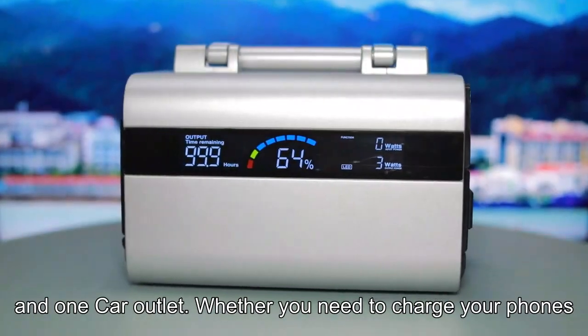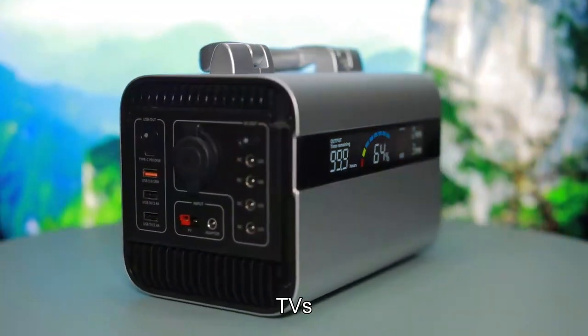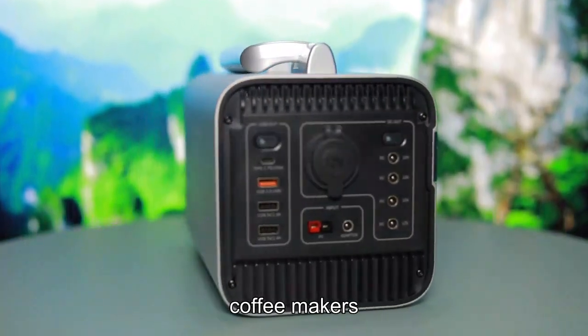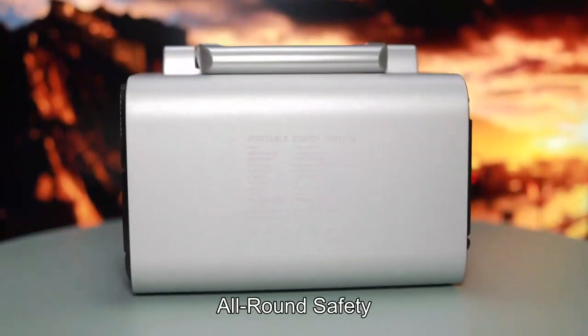Whether you need to charge your phones, tablets, laptops, CPAP machines, cameras, TVs, mini coolers, refrigerators, coffee makers, air conditioners, microwaves, dryers, or more — this station offers all-round coverage.